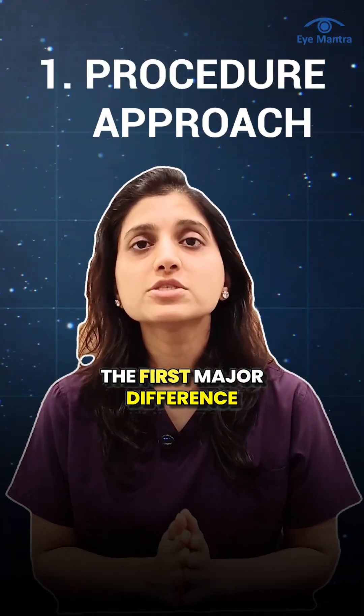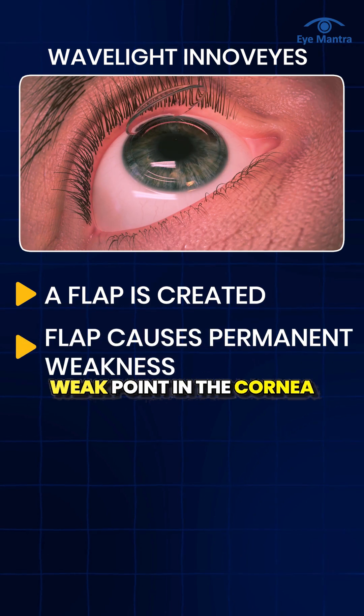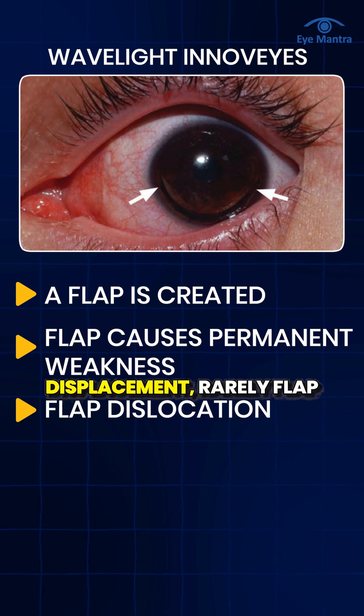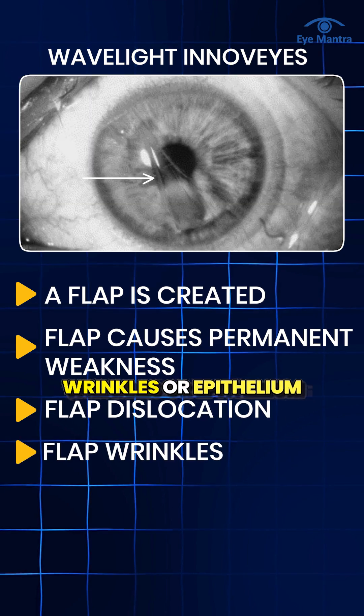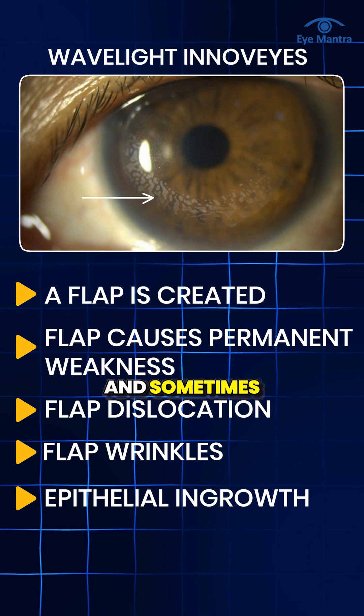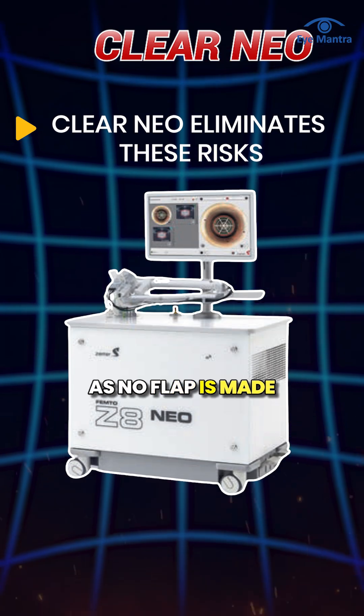The first major difference is procedure approach. InnoVise creates a flap, which can be a permanent weak point in the cornea. Accidental rubbing or trauma may cause flap displacement. Rarely, flap wrinkles or epithelium in-growth can occur, blurring vision and sometimes requiring re-treatment. Clear Neo avoids these risks completely as no flap is made.